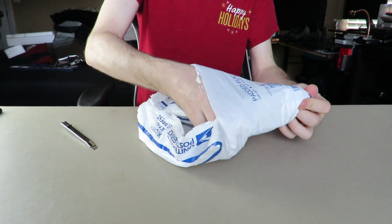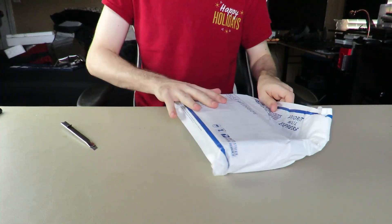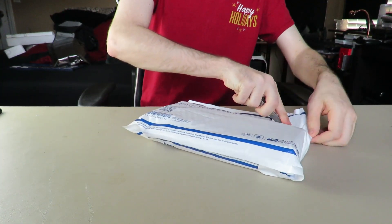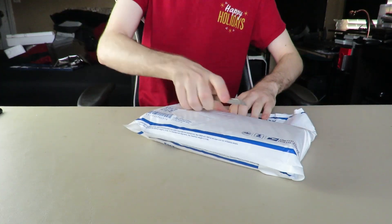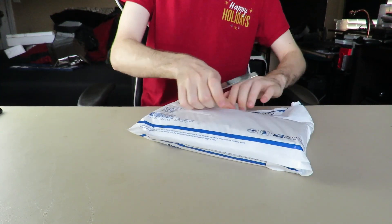I hadn't opened it yet. I've got to really unwrap it. Holy moly. It's good to see that he took care of packaging what he was selling, which is nice. Not a lot of sellers do.